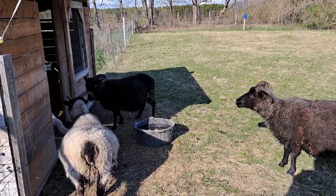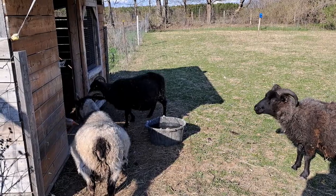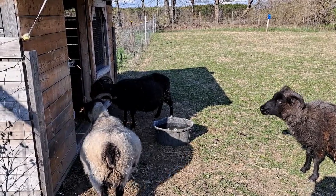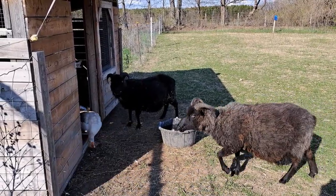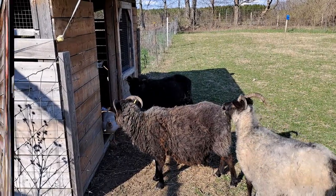You can observe the interaction between the gander and the sheep — it's not a lot of excitement and nobody's really too concerned. So there you go, that's just a little bit of an update, more of a story than anything else.